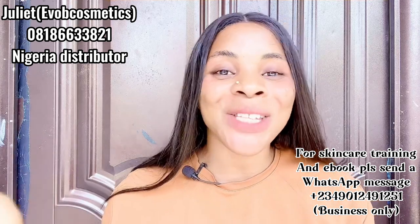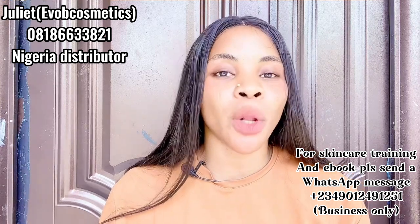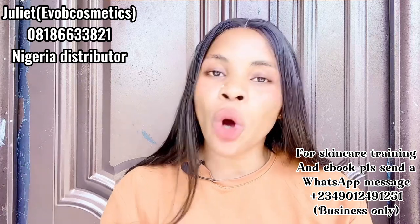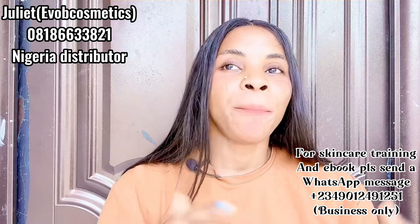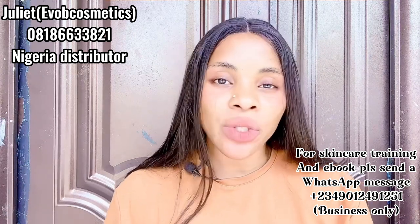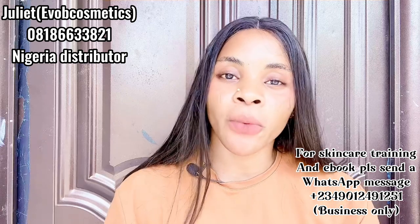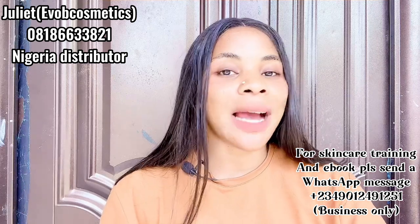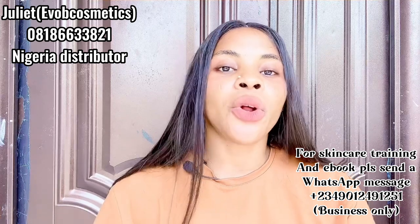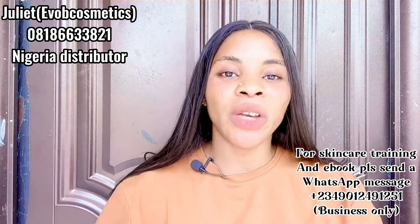I'm going to be introducing another amazing product. I've had it for about a week and four days and it has been amazing, but I wanted to try it on my skin first before doing a review. This is an Evoke product — for those who don't know Evoke products, those are the ones like Madam White, Moon Secrets, White No Limits, Golden Face — those are all Evoke products. Now they have another amazing new product, so I decided to try it first and see how it works on my skin.